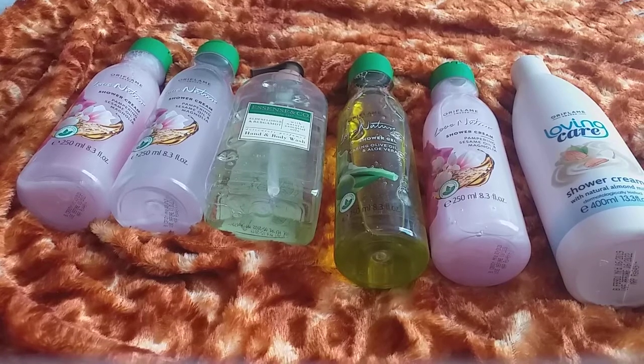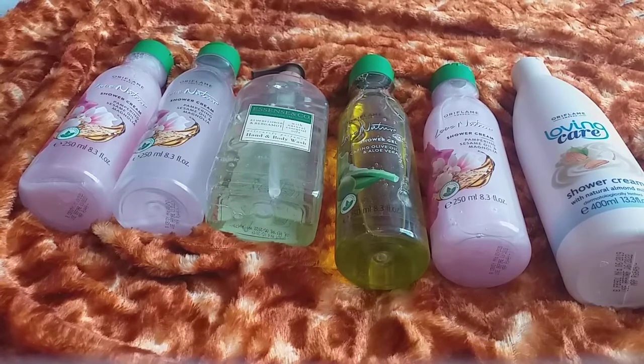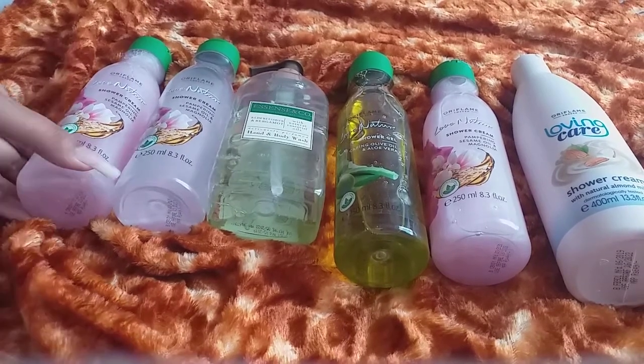Here my products are shower cream, shower gel, or body wash. All the products are from the Oriflame brand, but at the same time all are different.